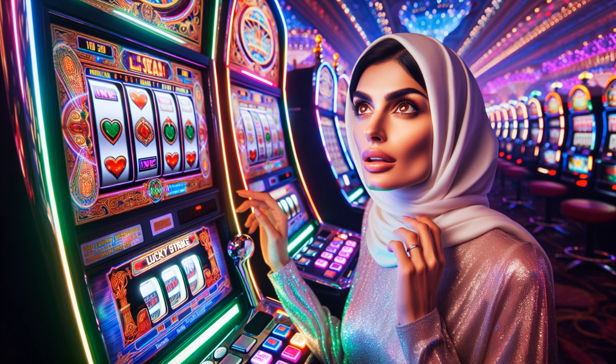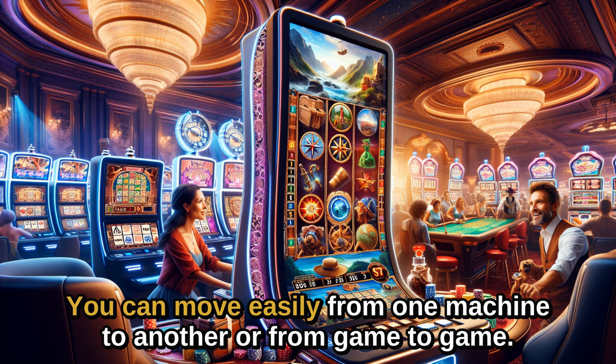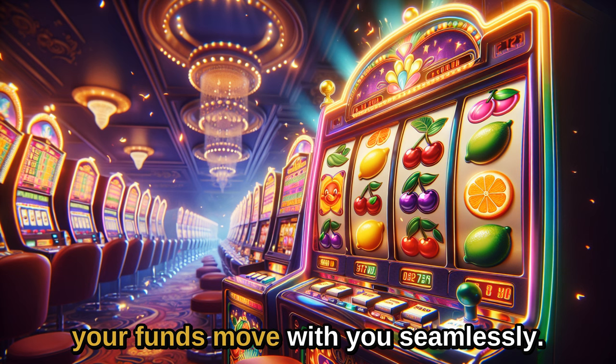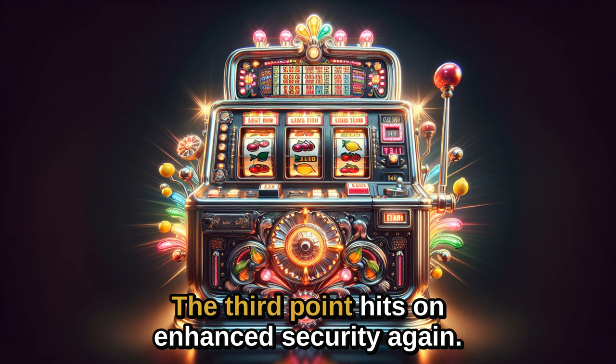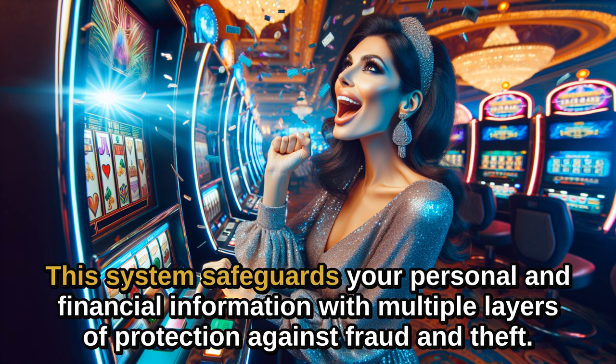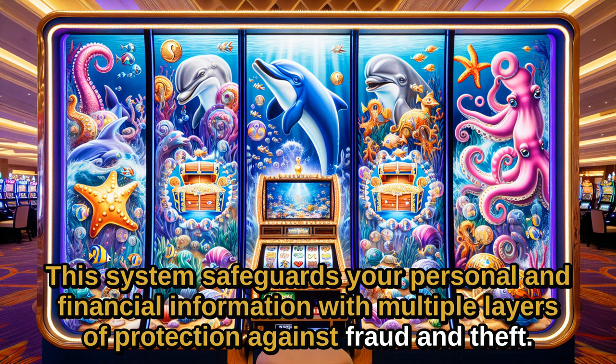Second, it's all about convenience. You can move easily from one machine to another, or from game to game, without the hassle of cashing out and cashing in. Your funds move with you, seamlessly. The third point hits on enhanced security again. This system safeguards your personal and financial information with multiple layers of protection against fraud and theft.